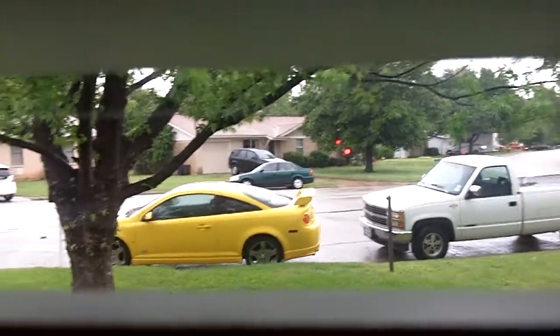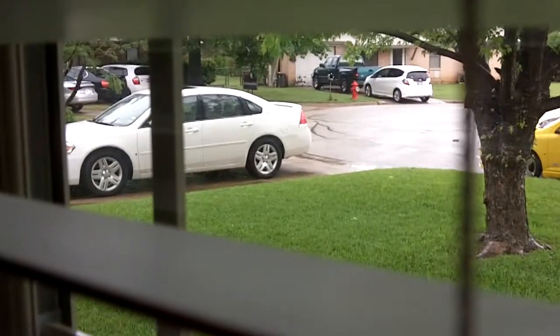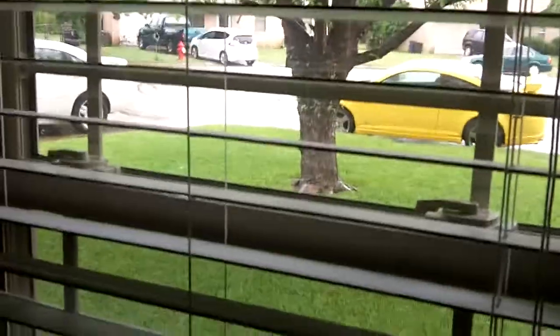Well, it's a rainy morning. It was just pouring really good just a little while ago, but now it looks like it's settled down a little bit, but it's still raining. It's just about a little bit past 10:30 a.m. on Sunday.